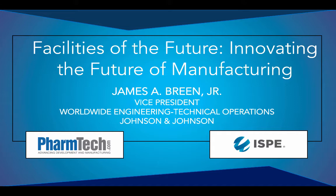Here's your host for this podcast, Managing Editor of Special Projects for Pharmaceutical Technology, Kaylin Chiarello-Ebner. Hello, everyone. This is Kaylin Chiarello-Ebner, Managing Editor of Special Projects for Pharmaceutical Technology. I'm here with James Breen Jr., Vice President of Lead Biologics Expansion at Johnson & Johnson. Thank you for being here today, Jim. Great to be here, Kaylin. Thanks for having me.